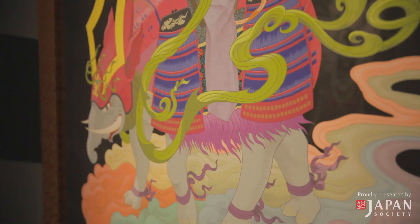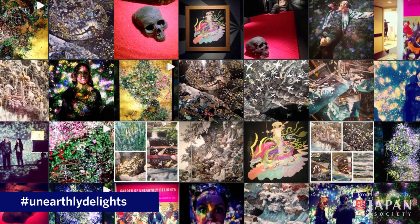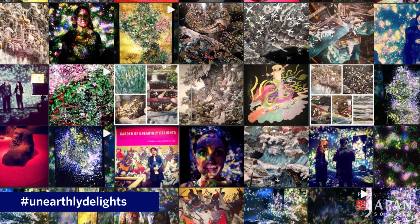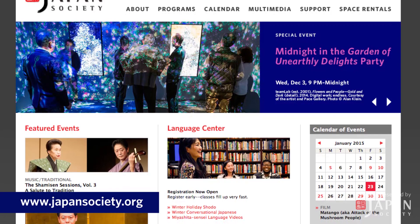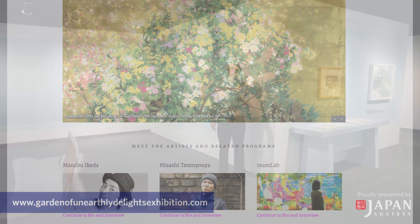This exhibition is a little unique in that most museums actively discourage photography, but for this show we are encouraging people to take photographs as long as you don't use a flash, since flash can be damaging to the artwork. We're actually encouraging all of you to post your pictures and video from the exhibition on social media. We've created a hashtag — hashtag unearthly delights — so you can tag all the photos and video you take and match them with others. For more information about the exhibition and upcoming related programming, check our website at japansociety.org or the exhibition-specific microsite at gardenofunearthlydelightsexhibition.com. Hopefully we'll see you here soon.